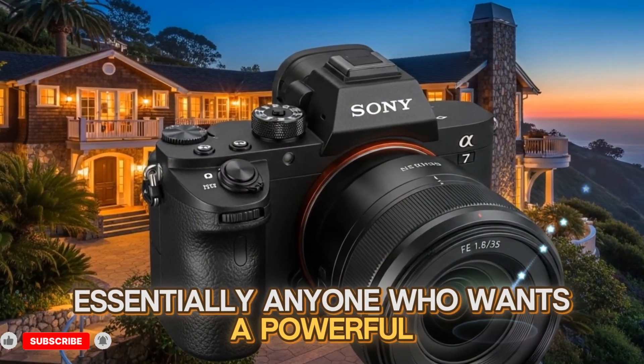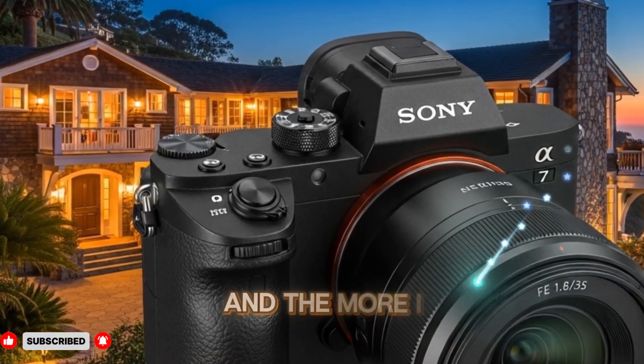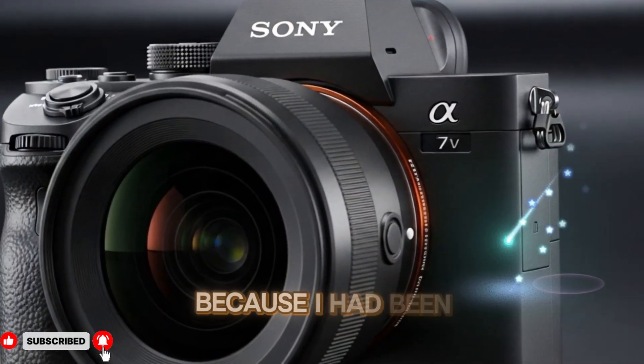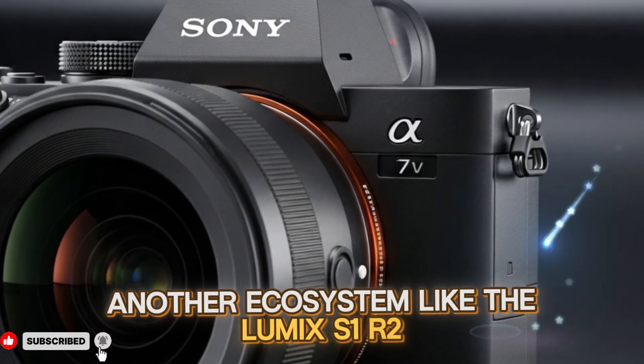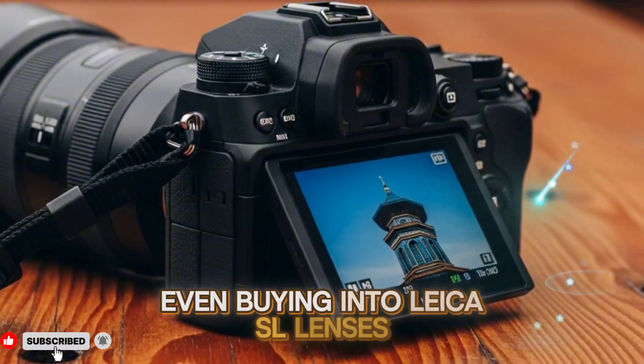Essentially anyone who wants a powerful full-frame camera without jumping into flagship pricing. The more I think about it, the more it shifts my upgrade plans, because I had been seriously considering moving to another ecosystem like the Lumix S1R II, S5 IIX, or even buying into Leica SL lenses.